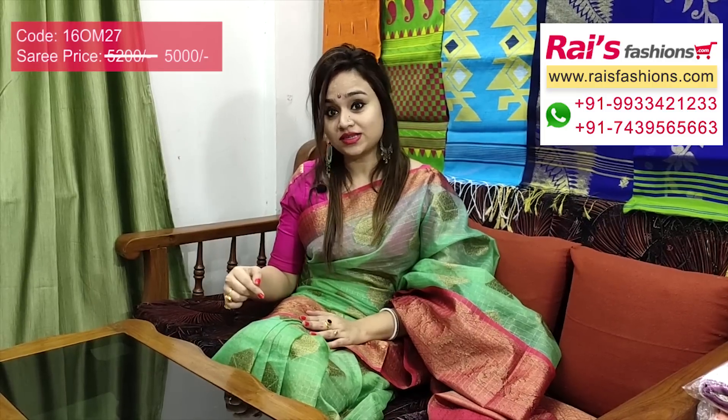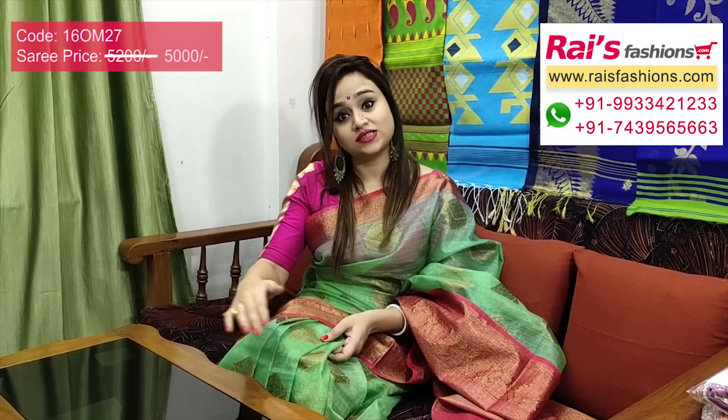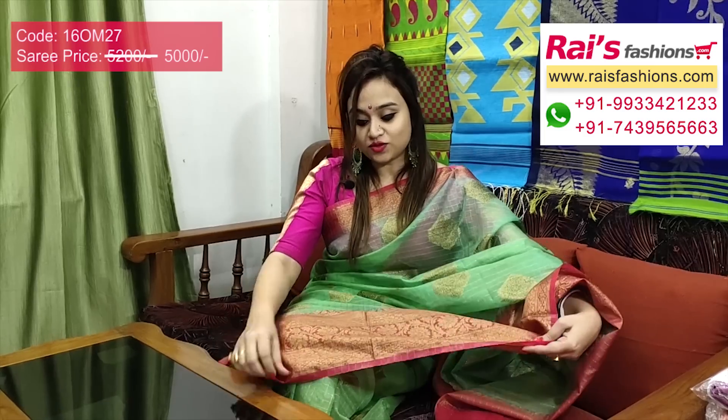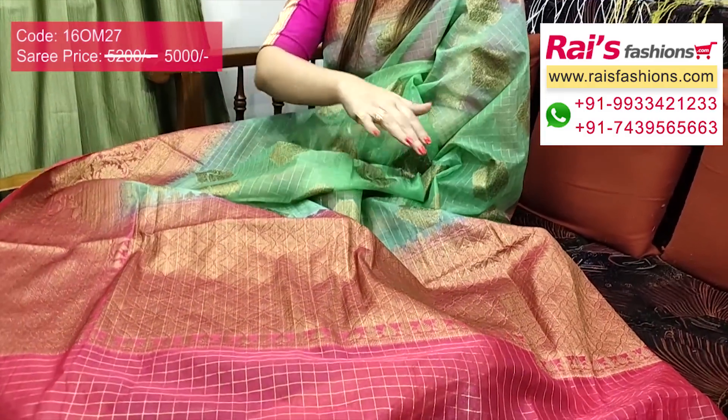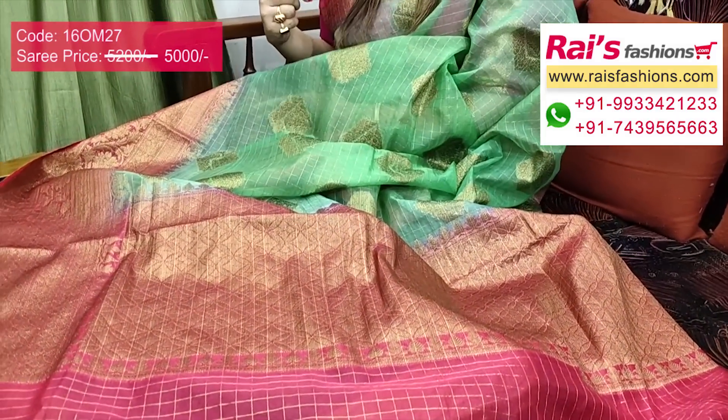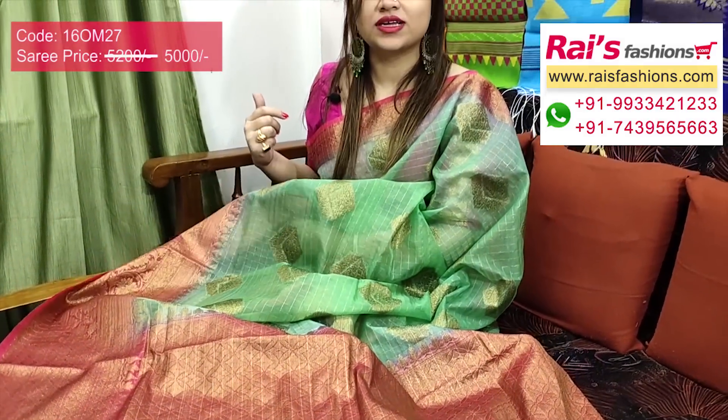Today I have also featured this beautiful sari — pure organza Banarashi. Full base part with golden zari checks and beautiful heavy golden zari weaving buta design. Beautiful border portion in contrast color with heavy weaving Banarashi border design, base is pure organza with checks buta design. The pallu is contrast color with beautiful heavy golden zari weaving design — pure organza Banarashi.